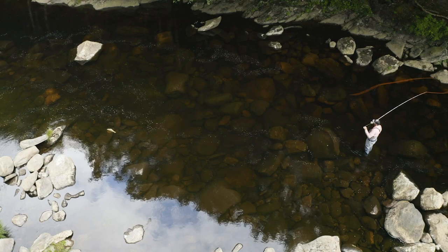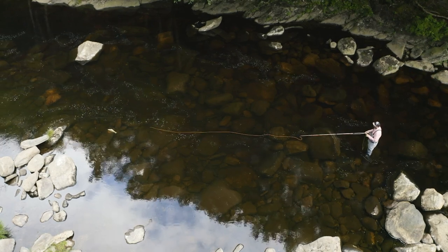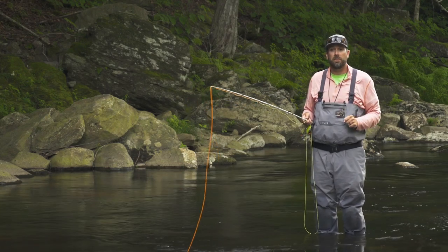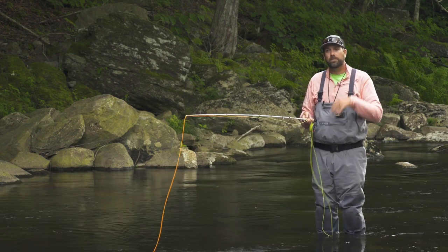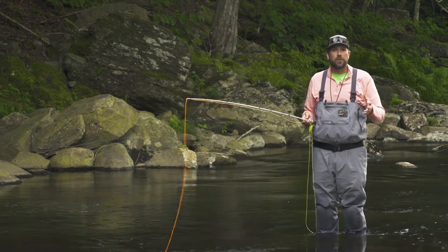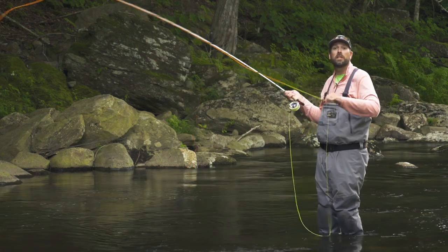So if you try a sidearm cast, don't false cast too much over the fish — false cast to the side of the fish. Get that good stop and then float that fly down and don't cast beyond it. You'll find fish in tricky situations more easily caught.